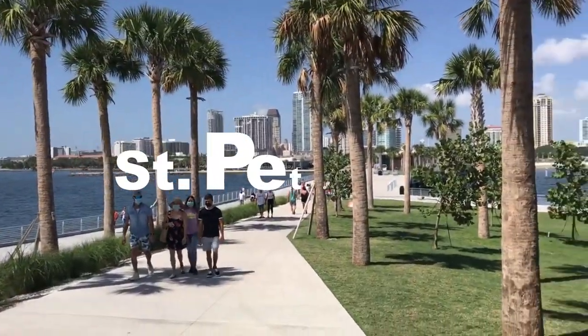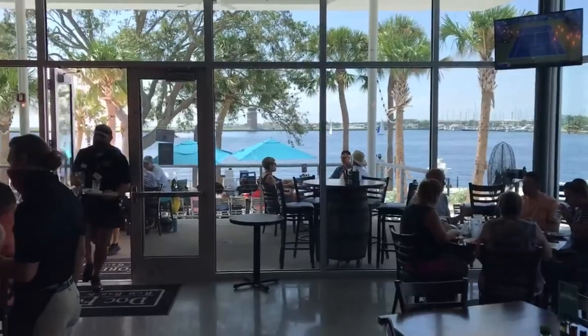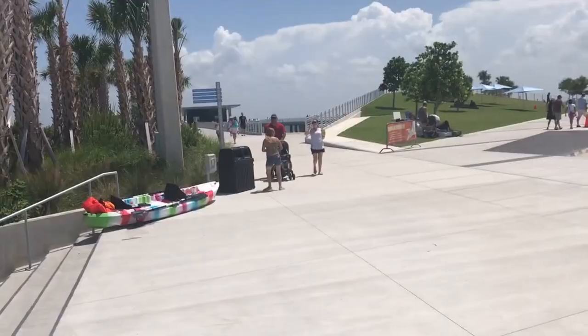Hey everybody! Today we're going to check out the brand new pier here in St. Petersburg. A lot of activities, shops, restaurants, bars, coffee, great lawns. Let's explore!